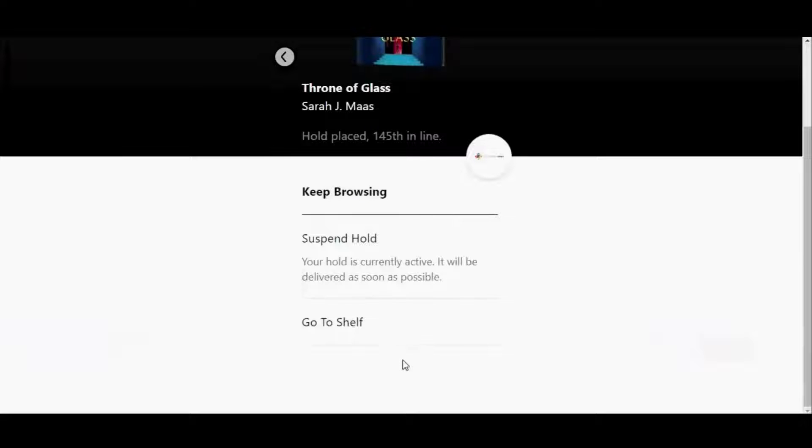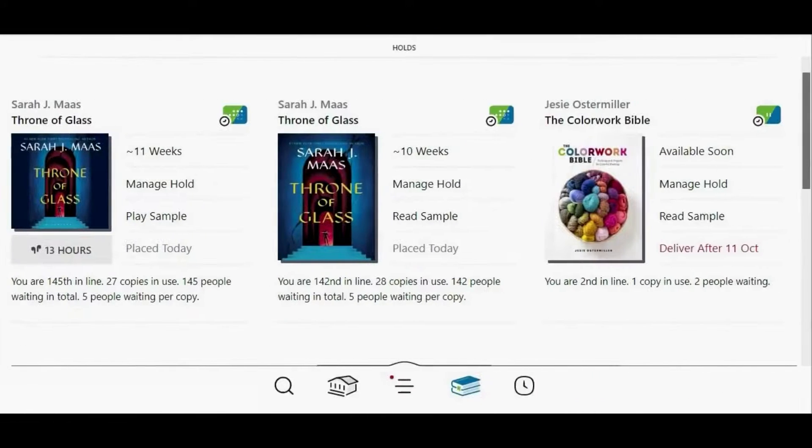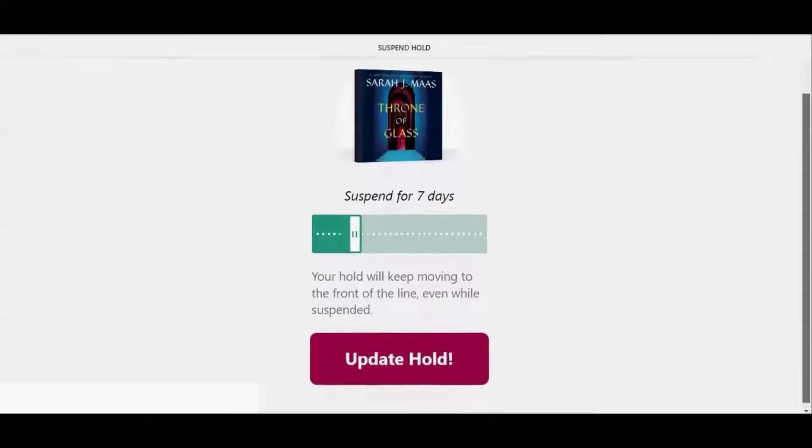Immediately after placing a hold, you will be given an option to suspend it if you wish, or you can do it later from your shelf. To suspend a hold from your shelf, tap manage hold and then suspend hold. The default period of time is seven days, but you can drag this white bar to the left to make it shorter or to the right to make it longer. I'm going to leave it on seven days and then tap update hold.